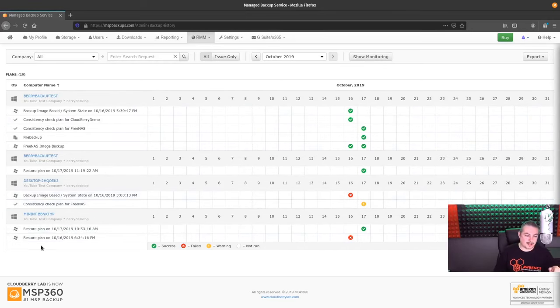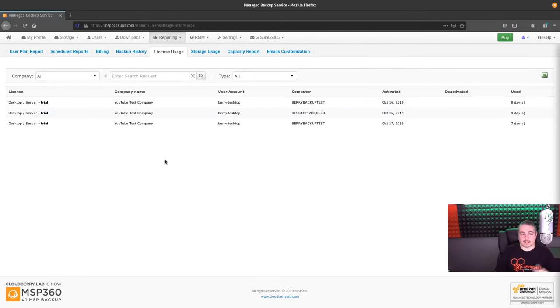This is our BackBerry — we deleted some of it, but this one's still running. It's backing up a gaming server, so you'll see that pop up in there. License usage is kind of neat when you set these up. We have all the YouTube ones set to trial.